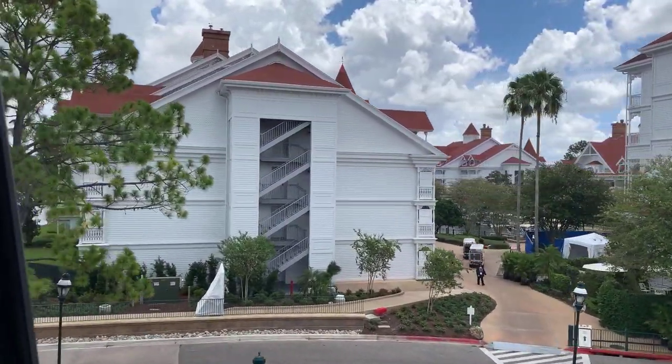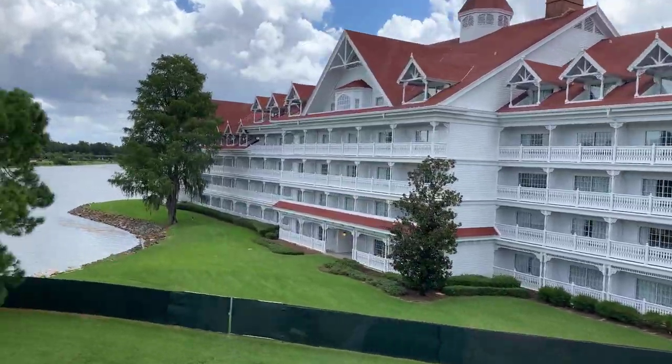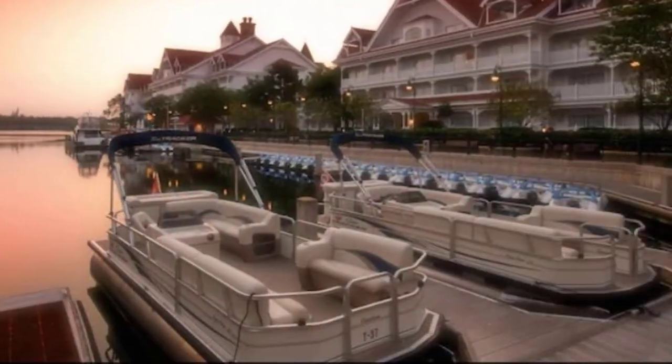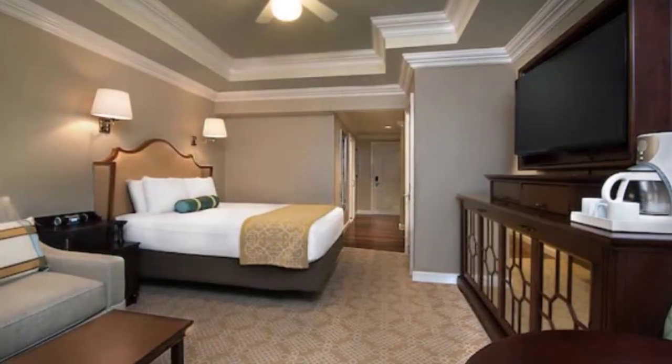Transportation options: you can take the monorail to Magic Kingdom or take a boat across, which is really quite relaxing and pretty. There is now a walking path to Magic Kingdom — they just opened this recently. You can also take the monorail to the TTC and hop on the Epcot monorail to get to Epcot without ever getting on a bus. You would take the bus to the other theme parks. The pros for Grand Floridian: excellent access to Magic Kingdom, lots of views of fireworks and the lake, a beautiful Victorian-style main lobby that is really breathtaking. The studios have the split bathroom configuration — a pocket door separates it so one person can take a bath while another uses the shower, which is a great configuration.